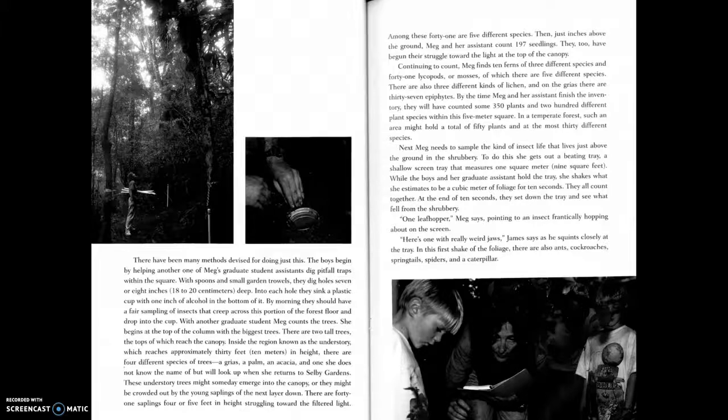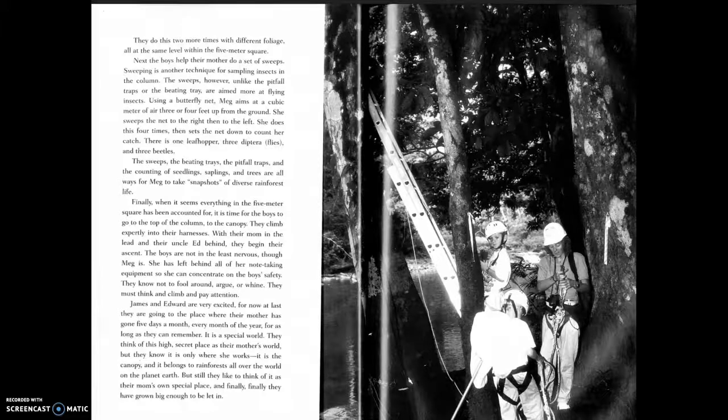To do this, she gets out a beating tray — a shallow screen tray that measures one square meter. While the boys and her graduate assistant hold the tray, she shakes what she estimates to be a cubic meter of foliage for ten seconds. They all count together. At the end of ten seconds they set down the tray: one leaf hopper, and one insect with really weird jaws James spots. There are also ants, cockroaches, springtails, spiders, and a caterpillar.